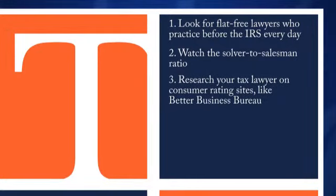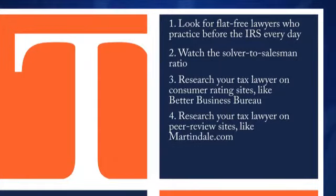Number three, research your tax lawyer on consumer rating sites like Better Business Bureau. Number four, research your tax lawyer on peer review sites like Martindale.com.